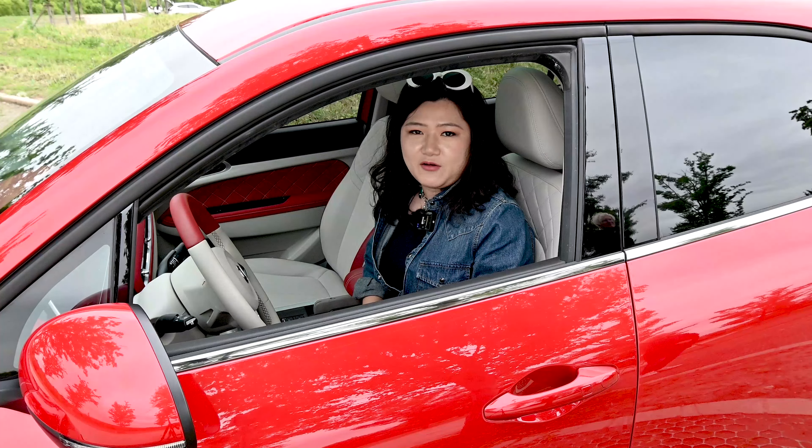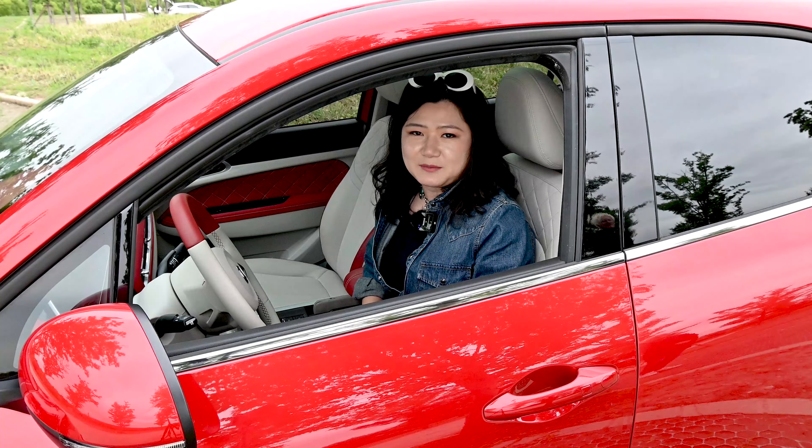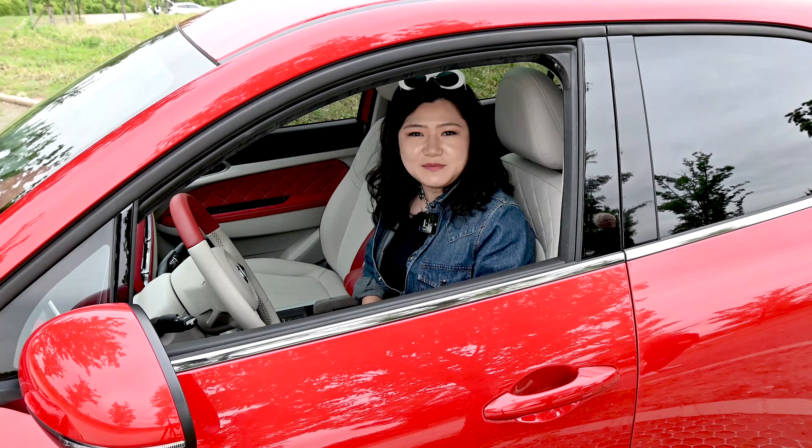However, in the European market, Aura Good Cat has got a new name. It's called the Funky Cat, which is a bit silly in my opinion.